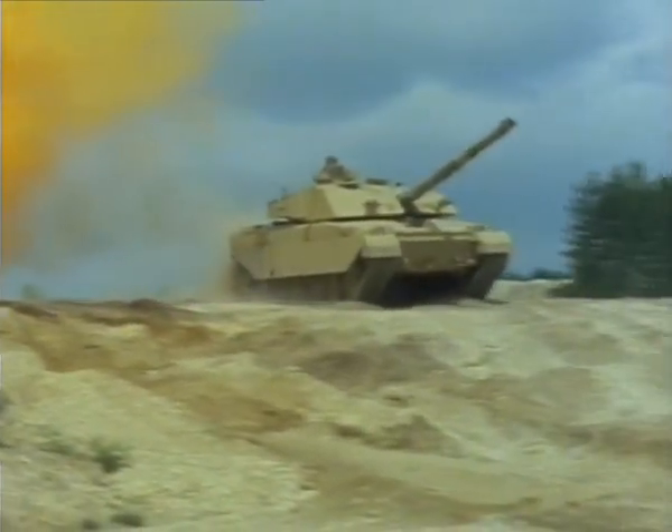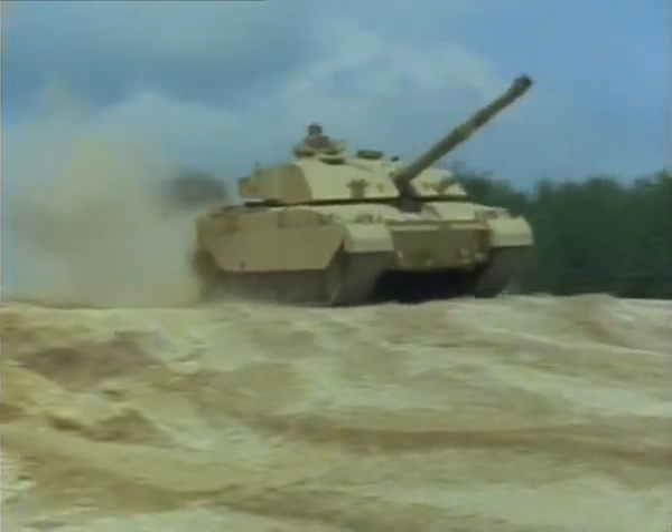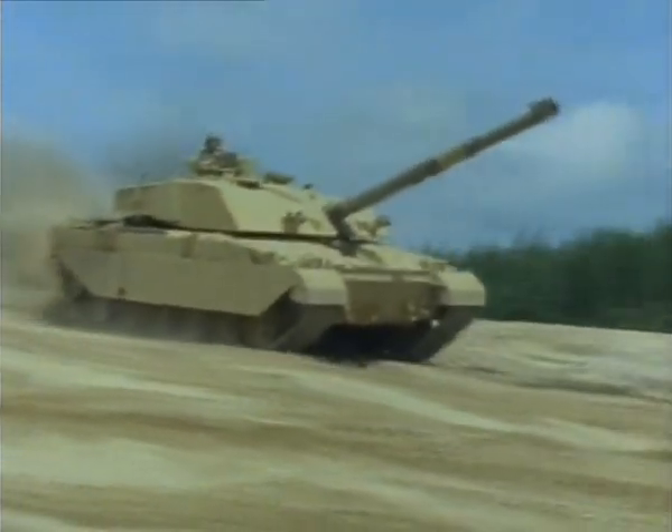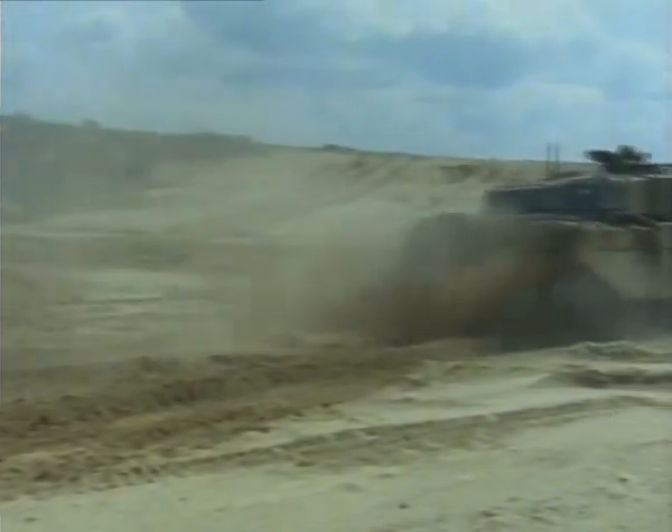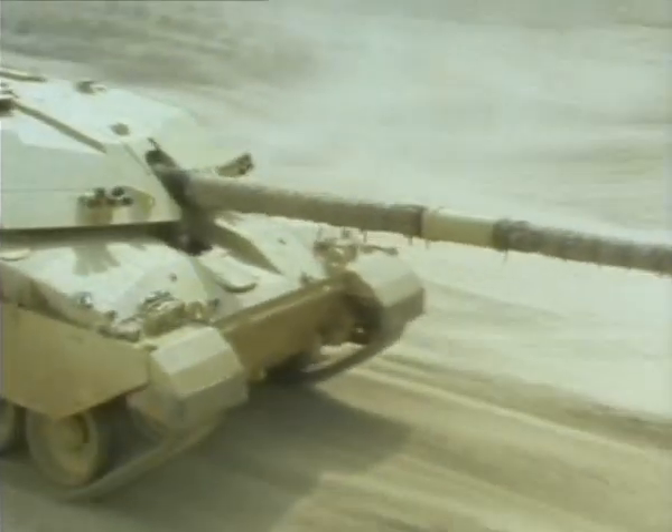Conventional smoke dischargers are being replaced by a new system which protects the tank from infrared as well as visual observation. The high mobility of such a heavily armed and armored vehicle unquestionably makes it one of the best tanks in the world, if not the best.